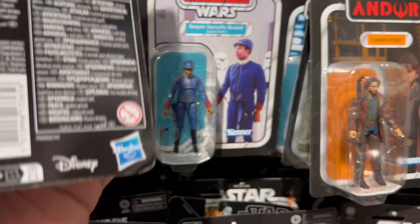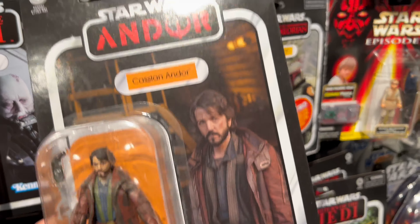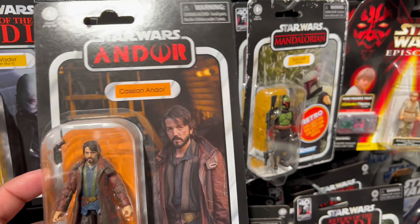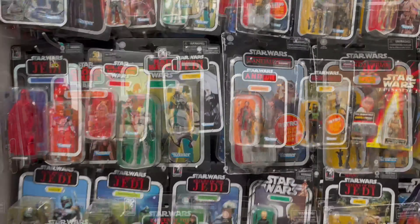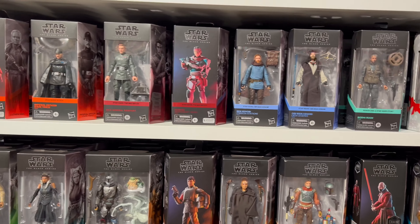Darth Vader — my favorite — is 24 euros. And Tony's been asking me: 'Dude, if you see this in Europe or Spain, get this for me.' Got you bro, but not for 24 euros Tony — you're gonna have to wait for that to go on sale. They also got Black Series figures here.